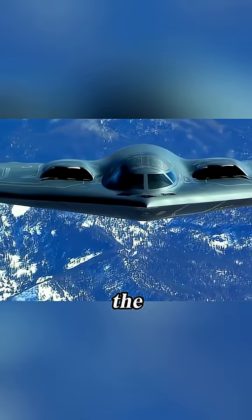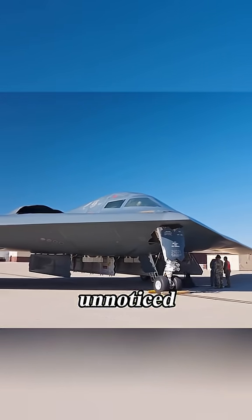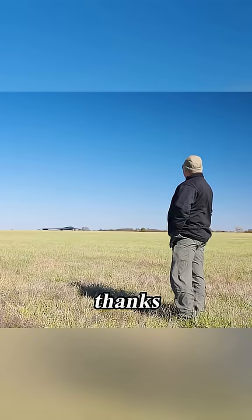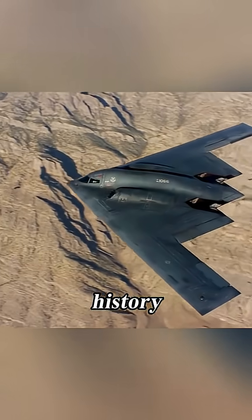Does the B-2 have a toilet? The B-2 bomber has crazy distance capabilities. It's made to go unnoticed past enemy air defenses thanks to its stealth features, and it has even broken records in the history books with remarkable long-haul journeys.